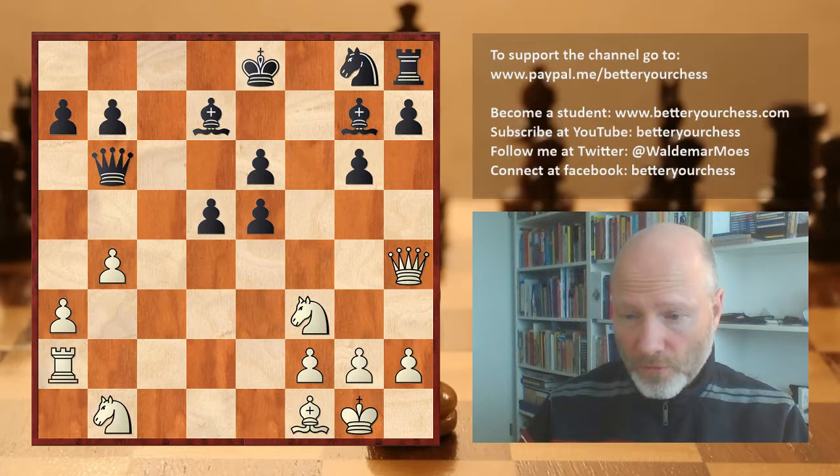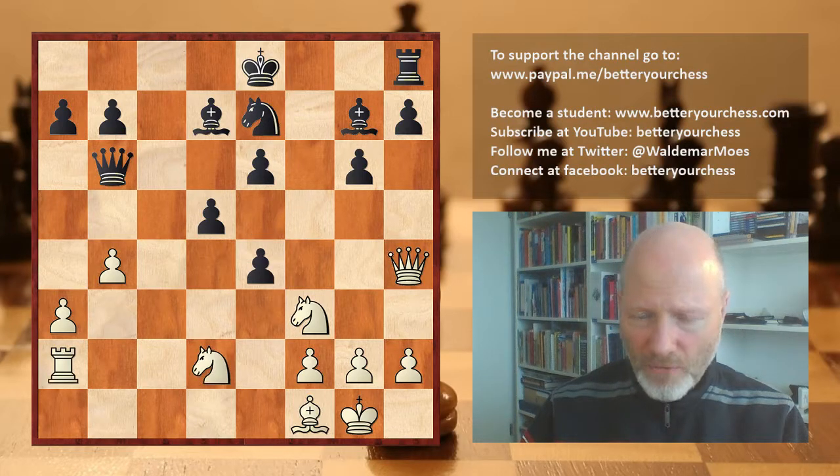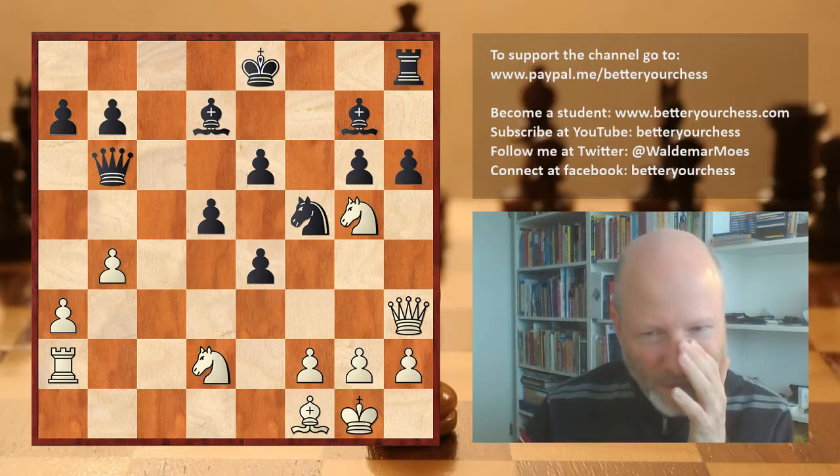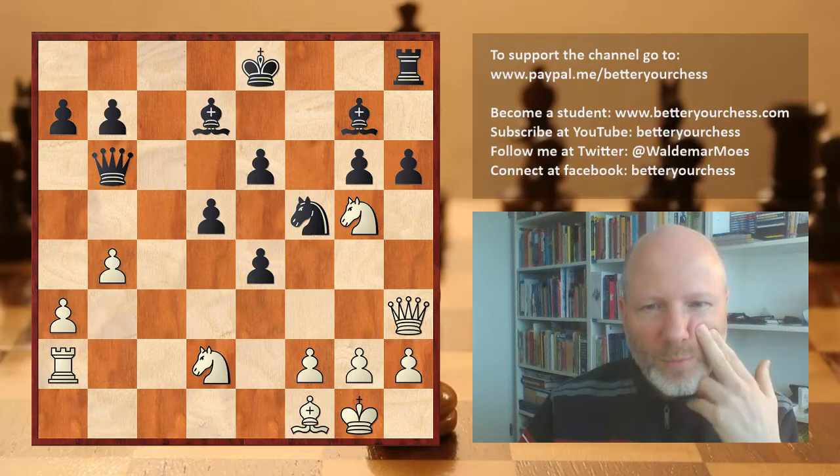After a few more moves: rook a2, knight e7, knight bd2, e4 hitting the f3-knight, knight f5, knight f5 hitting the queen, queen h3, h6 — and trapping the knight on f5. White simply resigned. Wow.